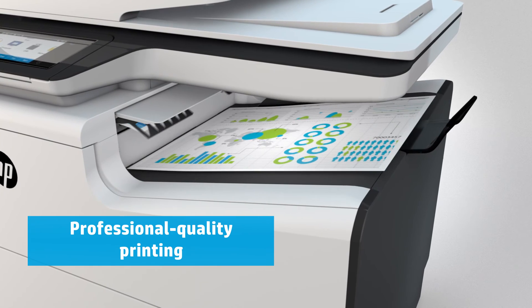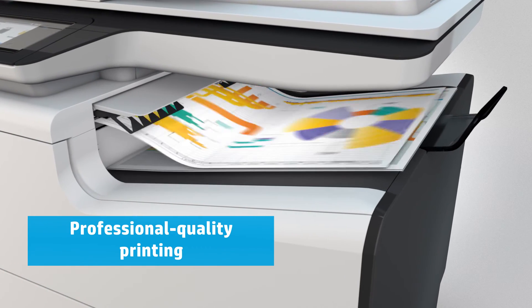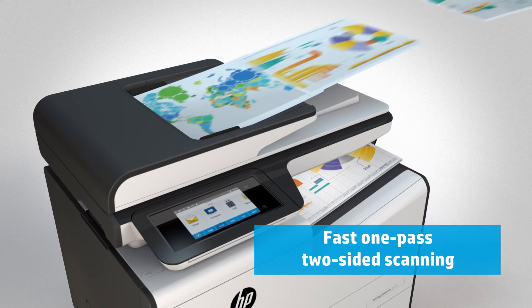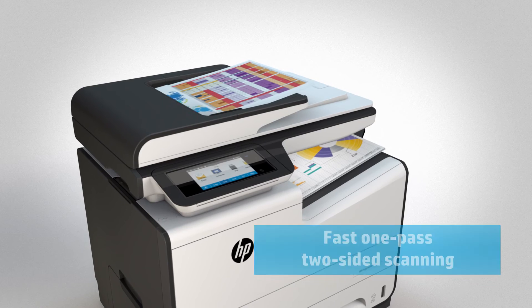The print quality is exactly what you'd expect from HP — professional quality color and black text that's perfect for office use. PageWide's high speeds extend to scanning. You can handle stacks of double-sided documents fast by capturing both sides of the page at once.